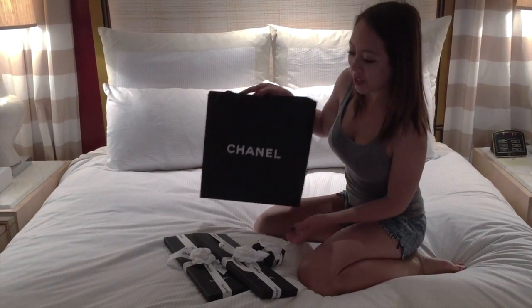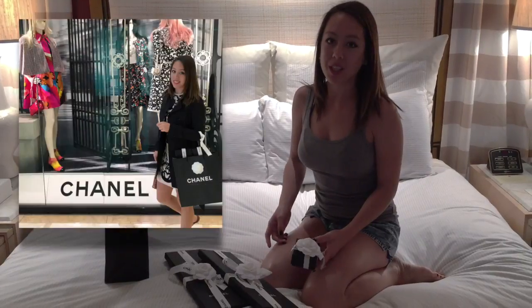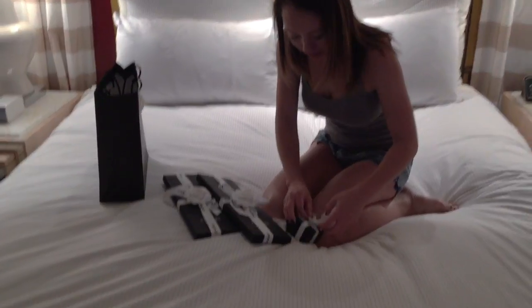In today's video we have a Chanel haul. We're currently at Encore at Vegas and we actually got these at the Chanel boutique from the Wynn Hotel. So here are the items that we got, and I'm just going to do a quick unboxing of them.